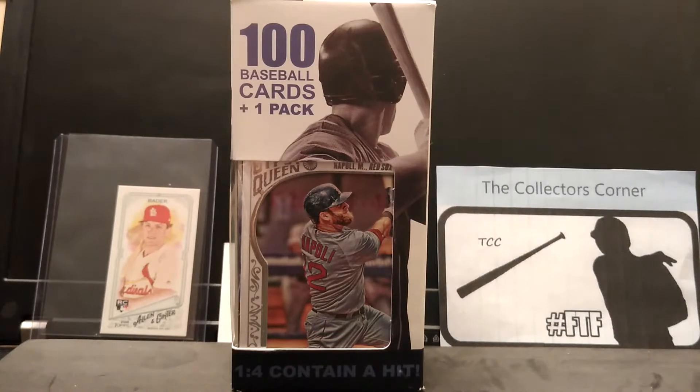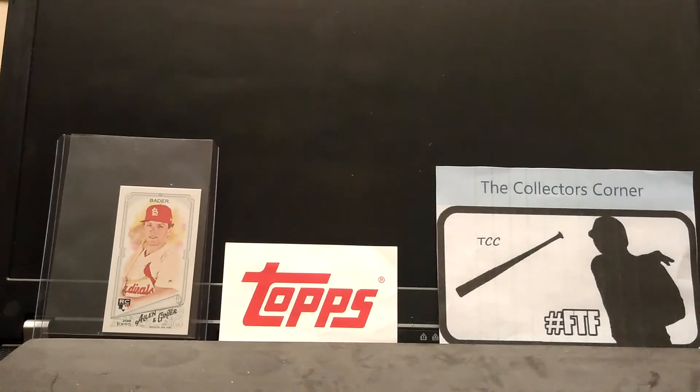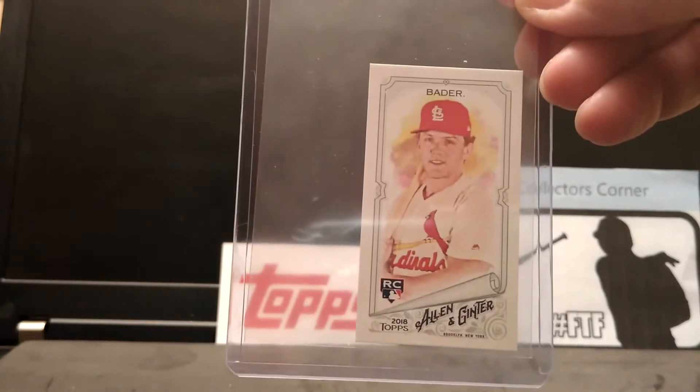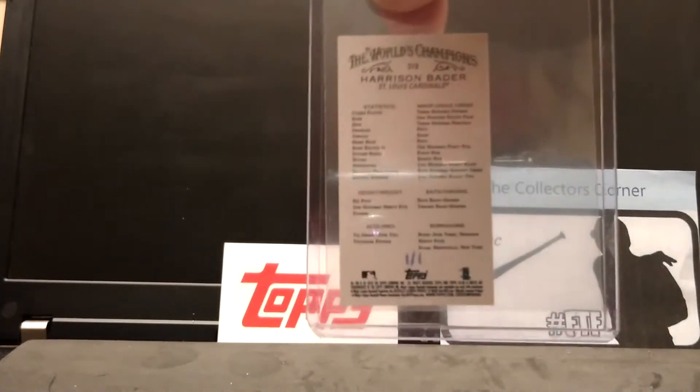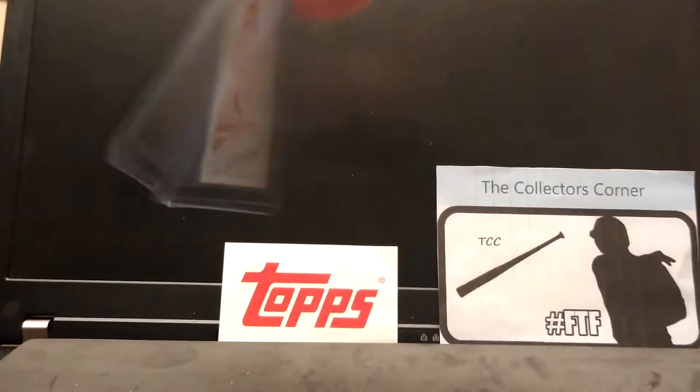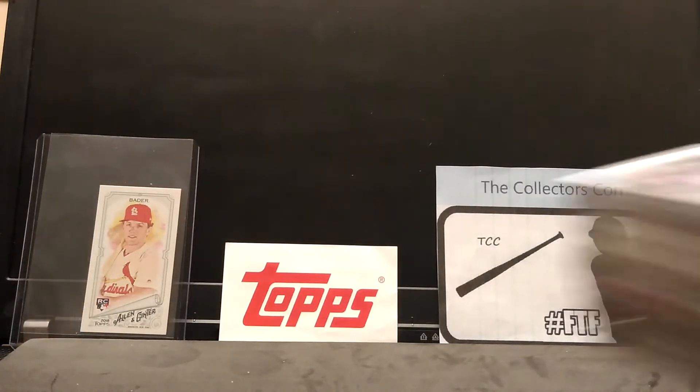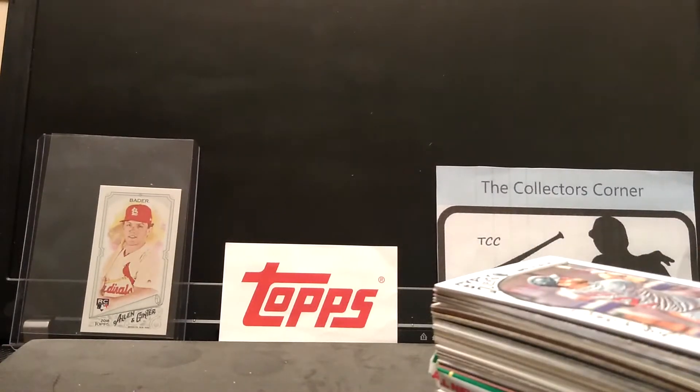I wanted to get this for Throwback Thursday, so we're going to be opening that up. As I open up this box, let me talk to you a little bit about my Follow the Flip raffle. The raffle I have right now is for that Beta Rookie card that you see — it is a one of one, 2018 Topps Allen & Ginter. It's a $5 raffle, so $5 gets you a spot. Right now there are five spots open — it's a 10-spot raffle, so five are taken and five are open.